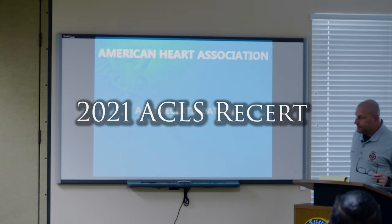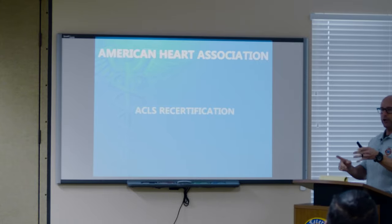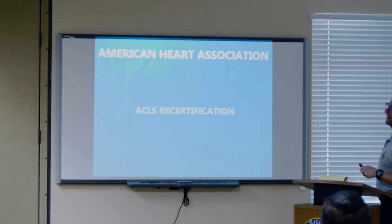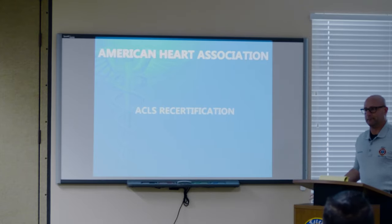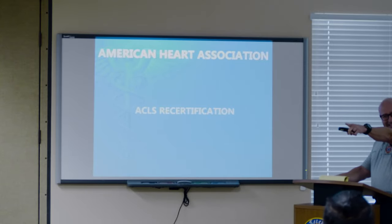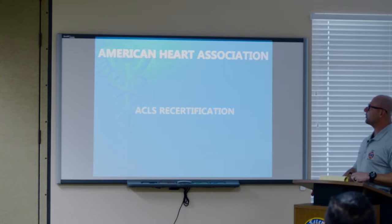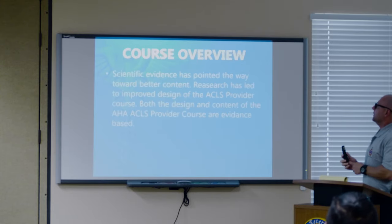Welcome to ACLS 2021. Thank you very much. I'll make it as painless as possible. Course overview: everything AHA presents to us is evidence-based.